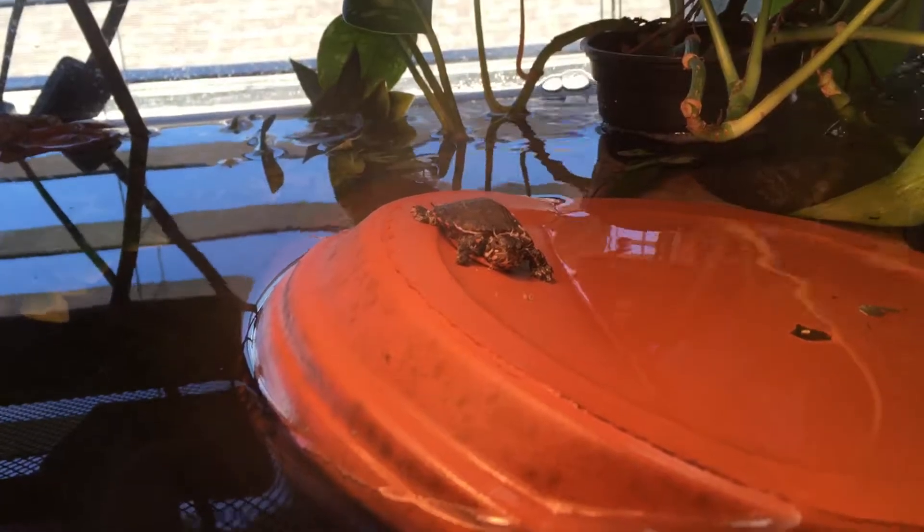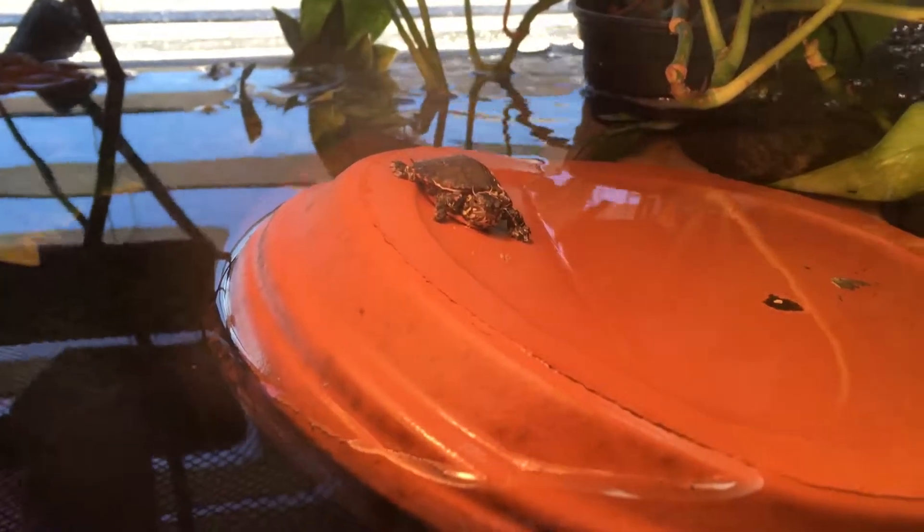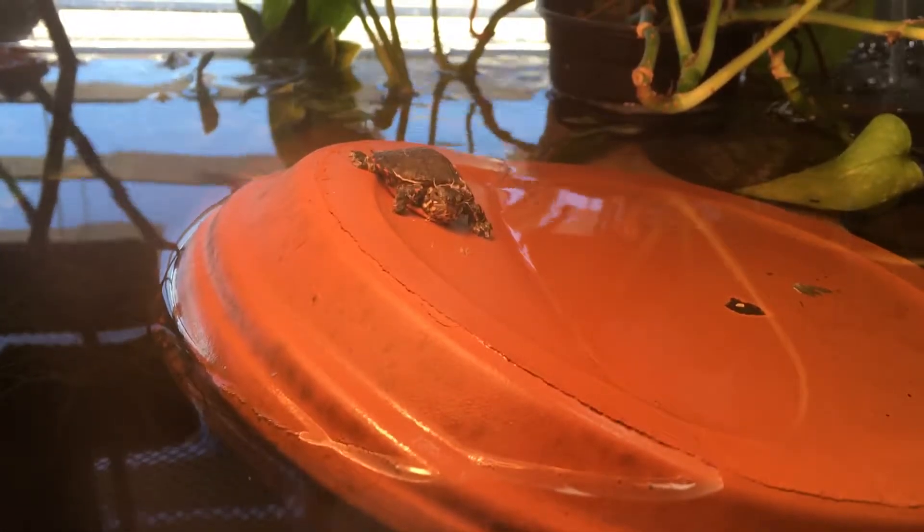Here are my turtles from my turtle store — I got them like maybe 30 to 40 minutes ago, maybe an hour. Here's the eastern painted turtle; he has yet to go into the water. I guess he's a little shy about it. I almost feel like they've never been in water.